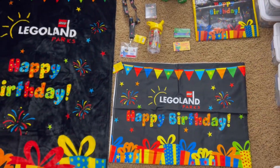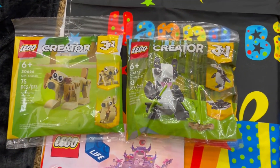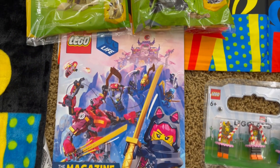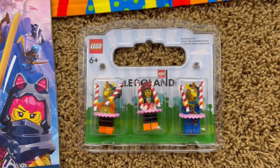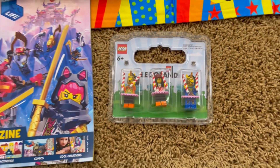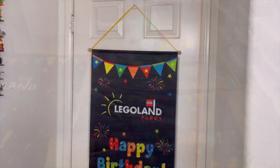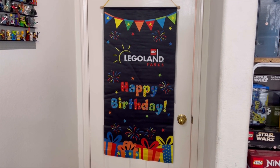Within this secret black combination chest, we got a polybag dog, a Lego magazine, one polybag panda, and I also purchased a $12.99 voucher for three minifigures — build your own minifigures within the park.